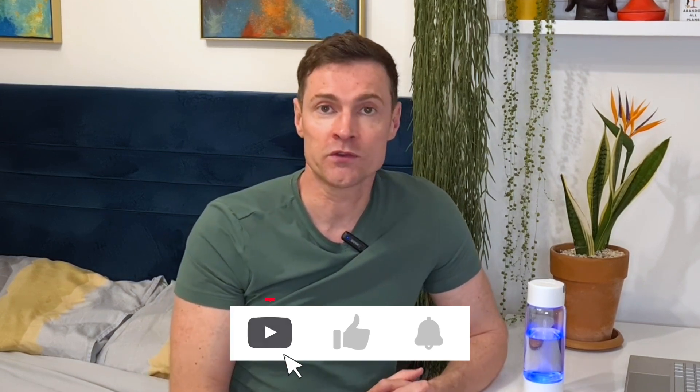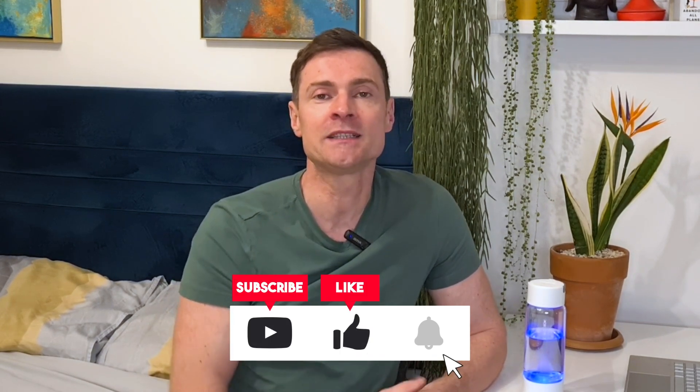If you've tried hydrogen water or have one of these bottles, please comment below and let me know whether you've had any health benefits. If you've got any questions or comments, or if there's anything you want me to cover in these videos, please let me know. Thank you so much for watching. If you enjoyed this video, please give me a thumbs up and consider subscribing — I'll see you next time.